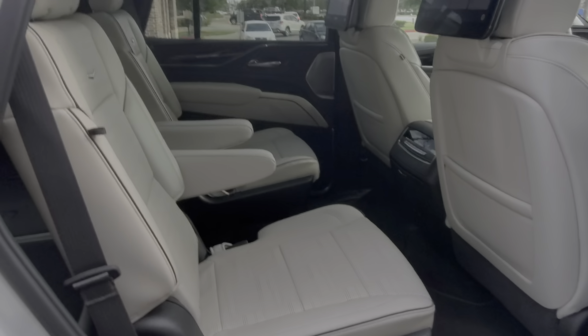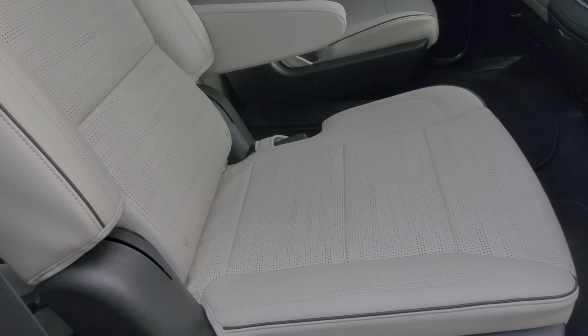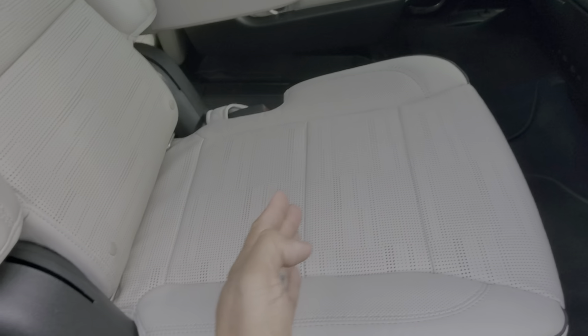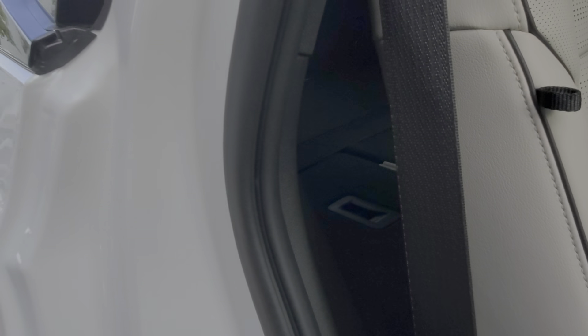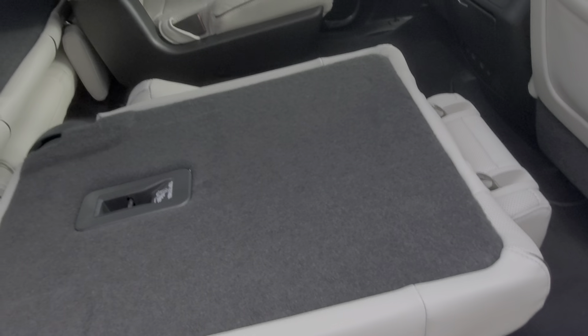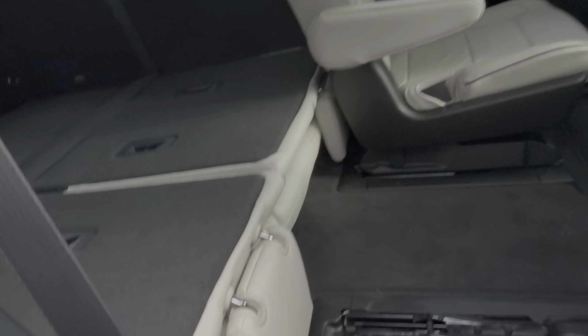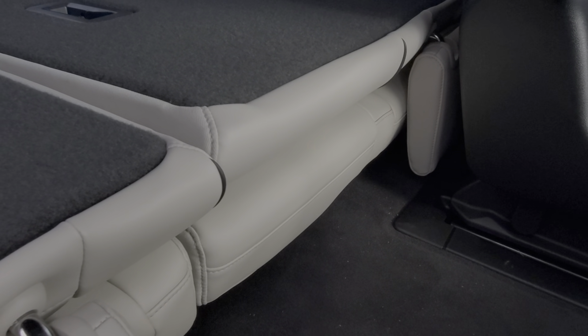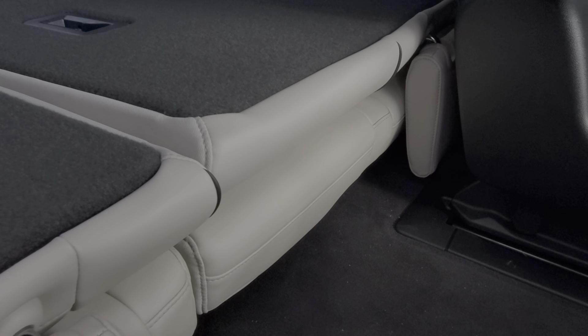Here's the passenger seat in the second row. A new option is this adjustability lever — the seat can go forward or backward now. So if you have a bigger passenger in the back that needs more leg room, and say for instance there's a car seat right here, you can move this up and give your passengers in the back more room. It's got the flip fold seats still so you can get into the back real easy. One thing you don't see anymore back here is the hump for the rear axle. In the previous Escalade models, there was a hump there that made your knees not as comfortable as they're going to be in this one.